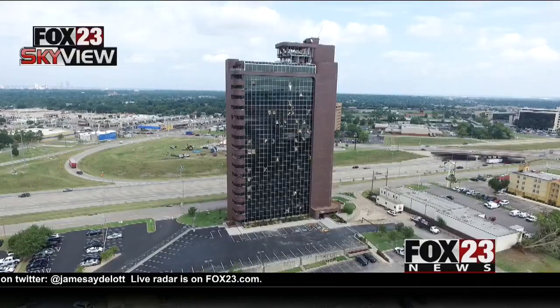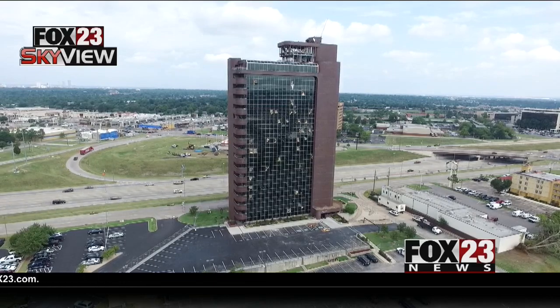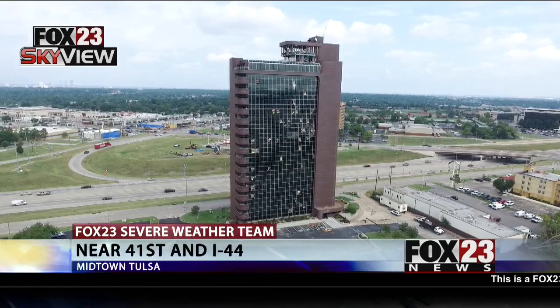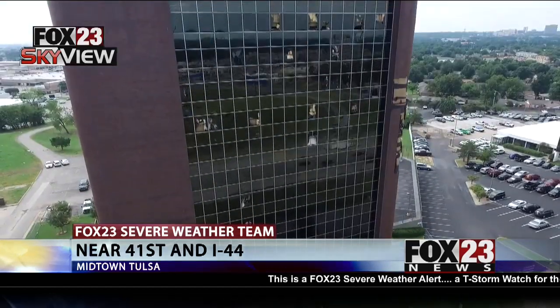Severe weather team coverage continues with what it will take to repair the tallest building in Tulsa, damaged by Sunday's EF2. We have shown you a lot of the damage at Remington Tower. This view through the Fox 23 Skyview drone today. An insurance adjuster said repairs could take months and millions of dollars. Fox 23's Jackie Del Pilar attended a meeting of building tenants today and joins us live with the extent of the damage.